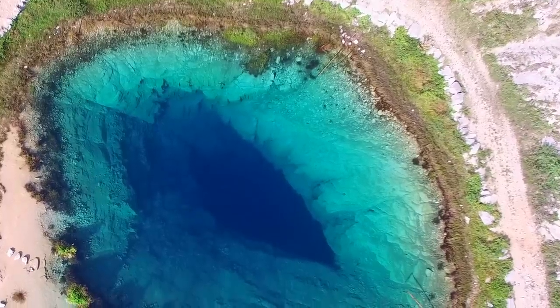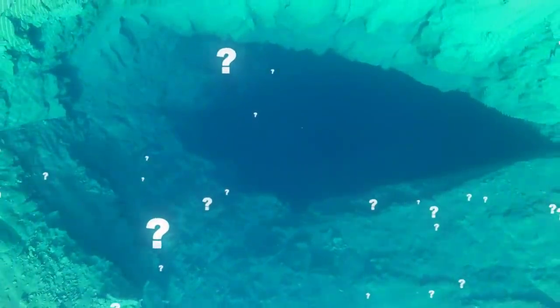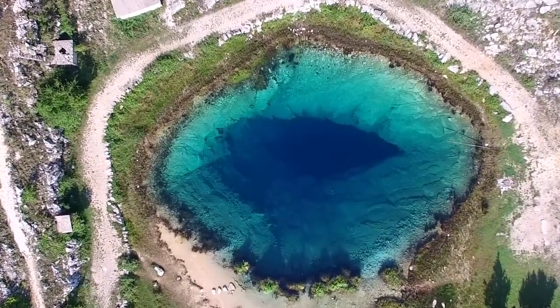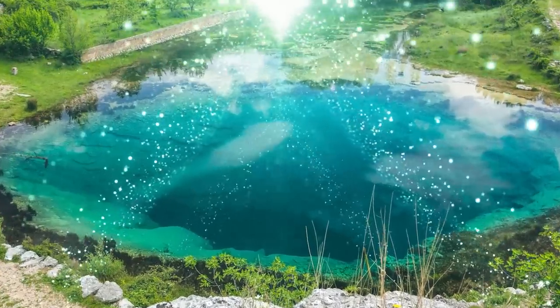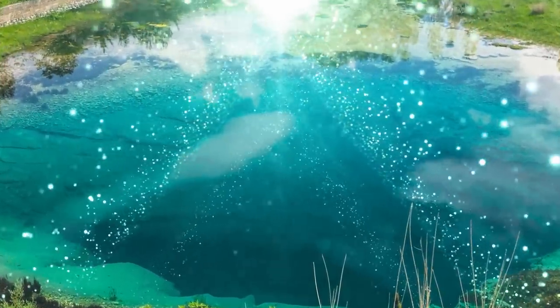But the source itself is fascinating on its own terms. Why does it look like an eye from above, with a pupil in the middle, surrounded by a generally greenish-blue hue? That's because the center of this reservoir of water is actually super deep — it extends about 490 feet into the ground. So when you're looking into the eye of this river, you're actually looking incredibly far into the earth.